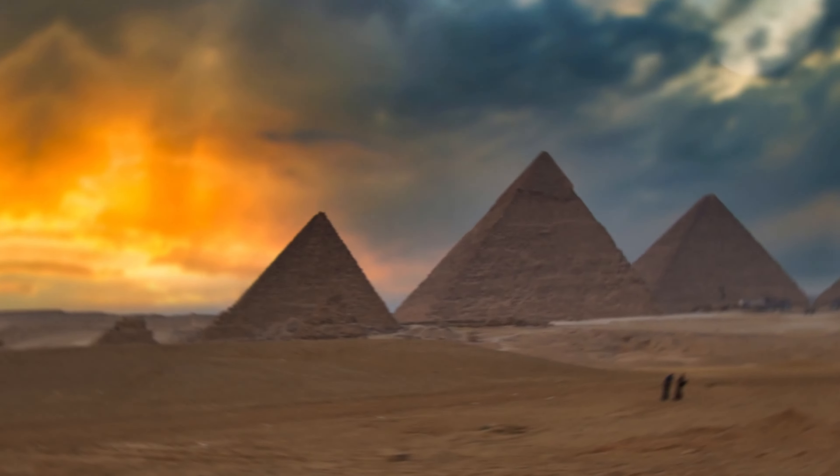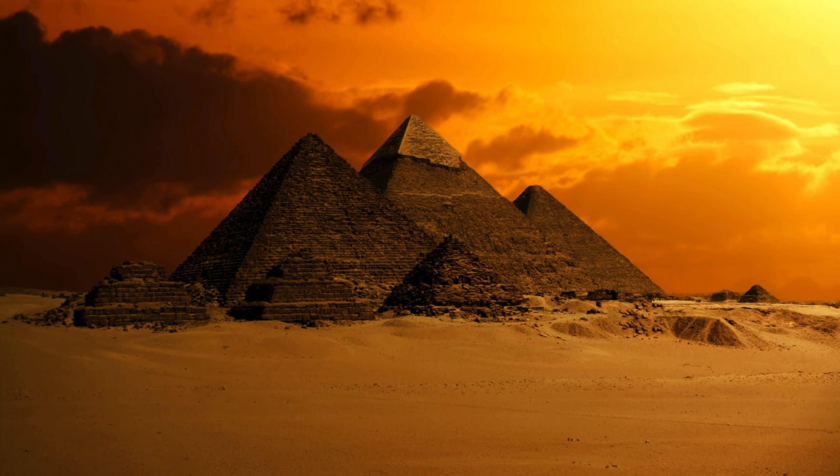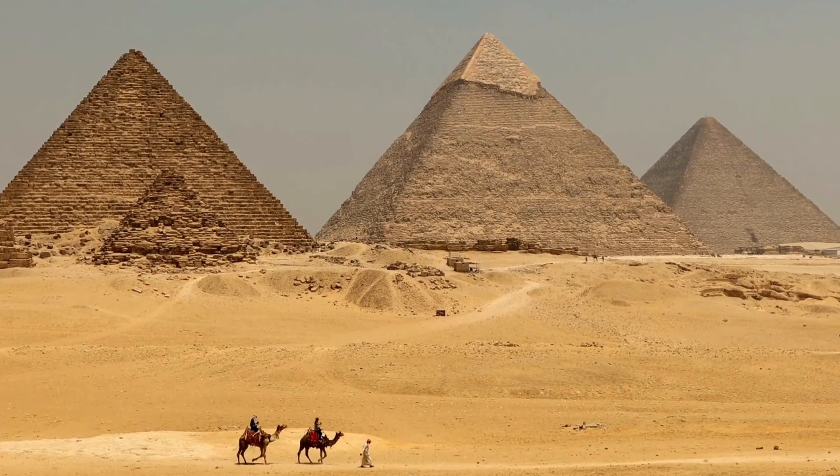Do you know what these are? These are the Pyramids of Giza. These gigantic structures have stood tall in the Egyptian desert for thousands of years. So let's explore some amazing facts about these ancient wonders and uncover some of their secrets.